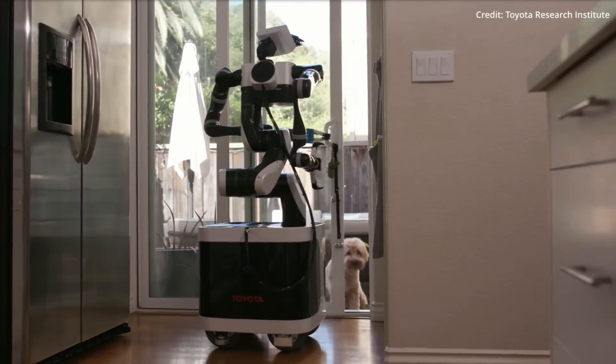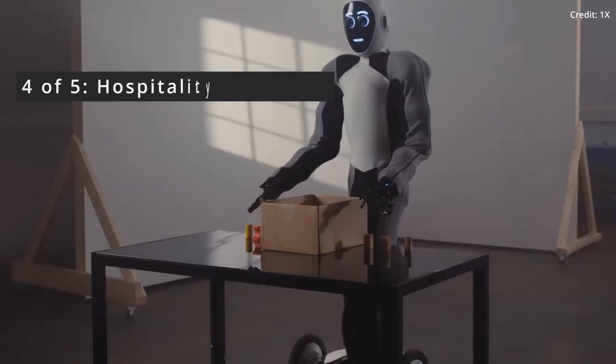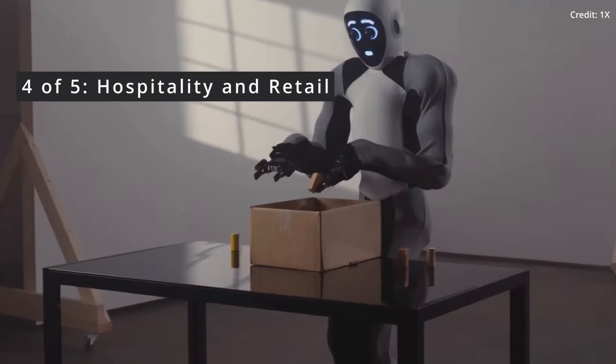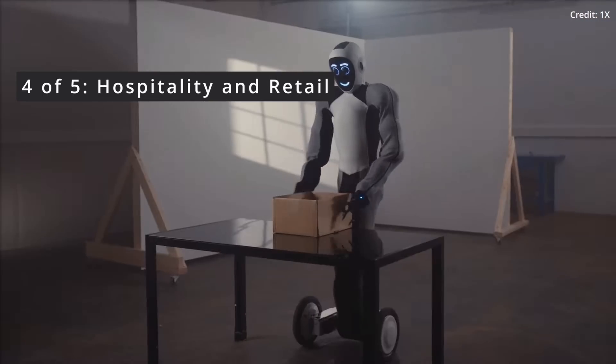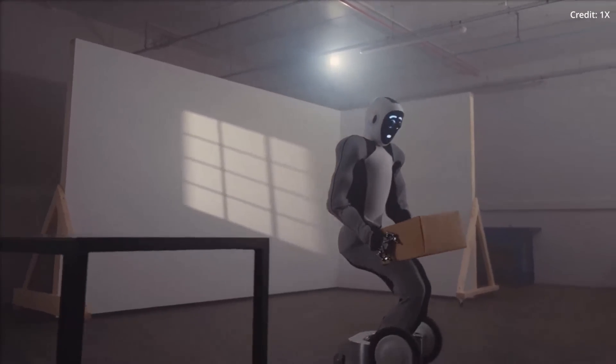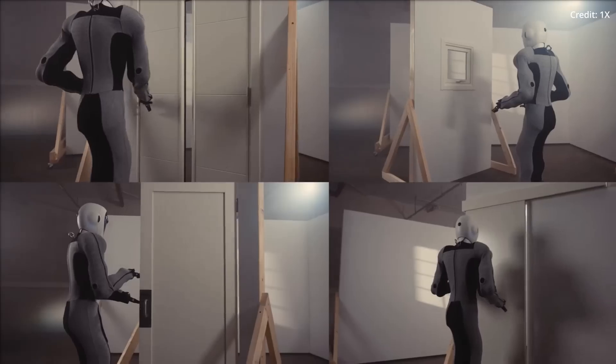The fourth potential use case for the VRB model would be to significantly enhance the capabilities of service robots in sectors like hospitality and retail. By understanding human interactions and the environment, robots could provide more personalized and efficient service, improving the customer experience.